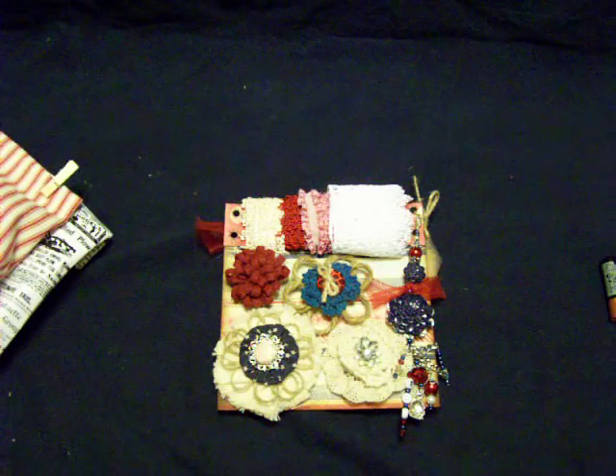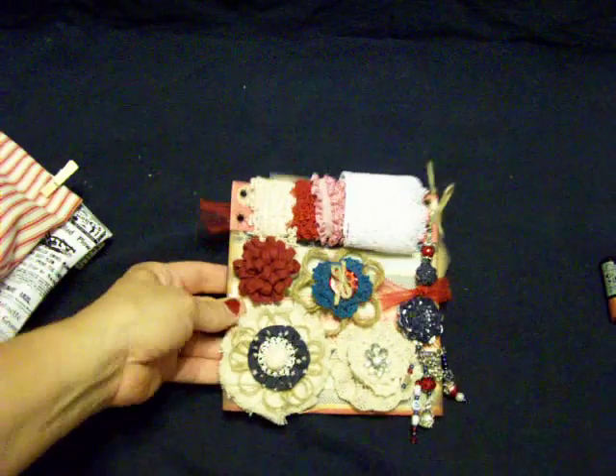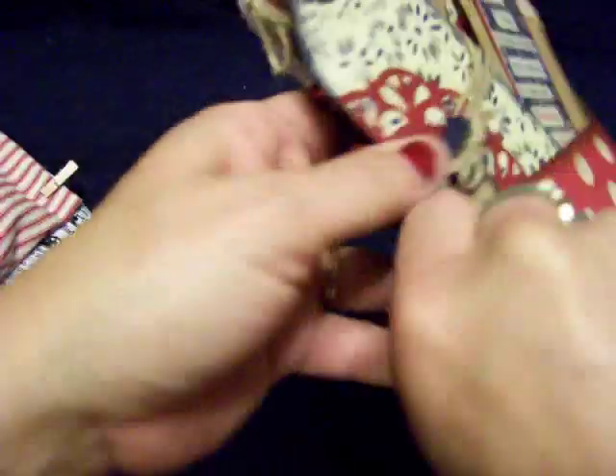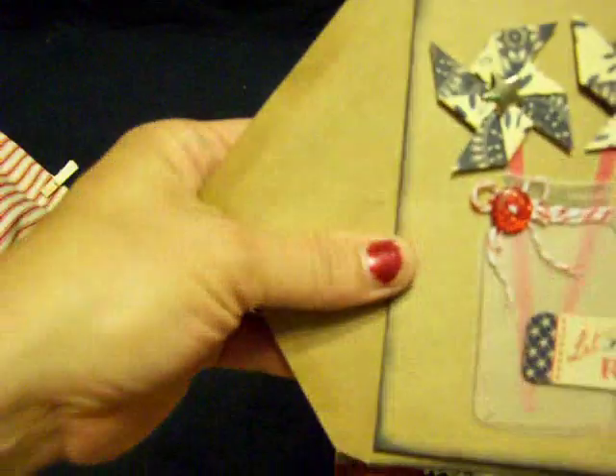Hi everybody, this is Laura. I'm here to show the Your Paper Pantry May Prim Swap, which was gift sets. This is the gift set that I made. I did a video showing this more in detail if you want to go back and look at it. I am going to show you the card and the envelope again because I think my memory ran out — I ran out of memory.